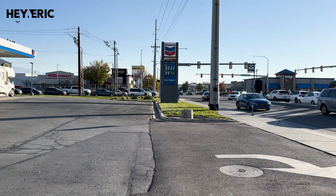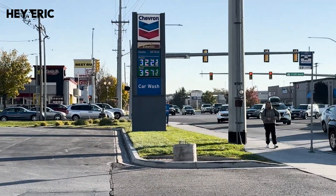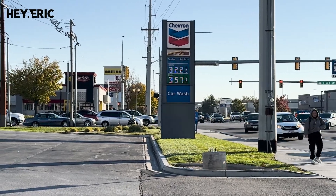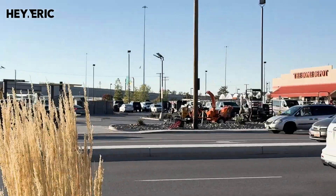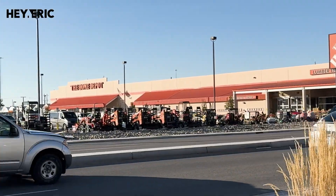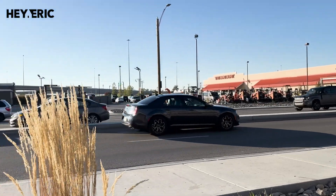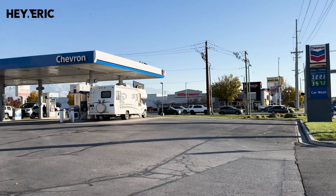Now we are at probably one of the busier intersections in Salt Lake City. Gas here is $3.22 a gallon, diesel $3.57. This is right next to the Home Depot on 2100 South and 300 West — one of the main hubs of all the work that happens here. This is a local Chevron.